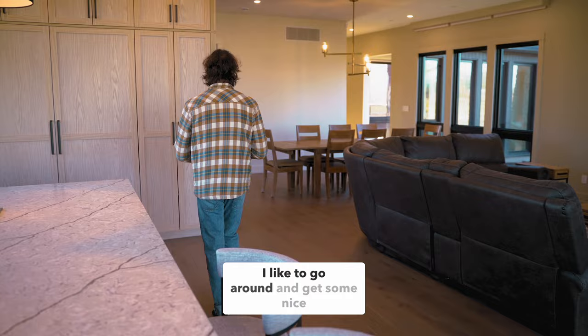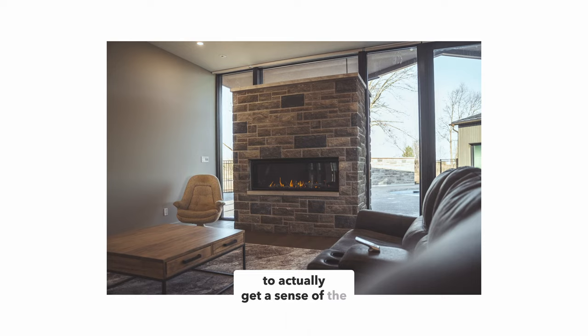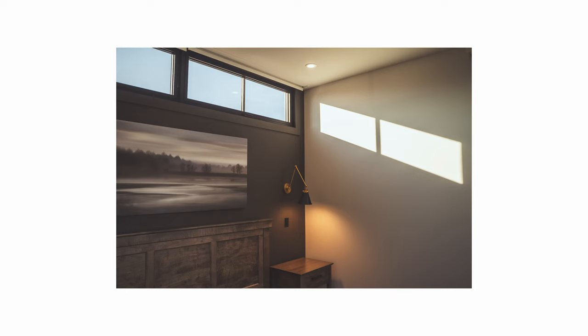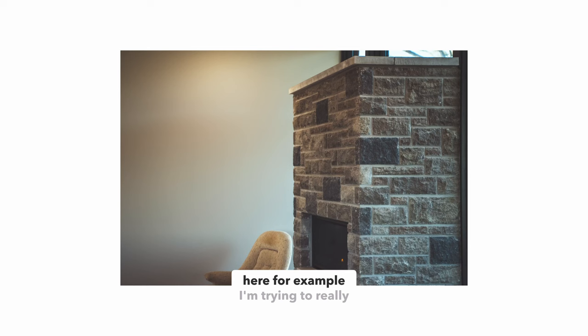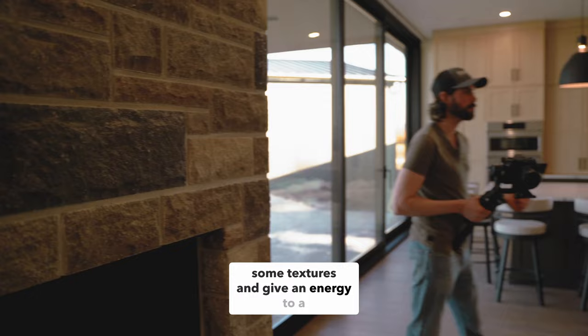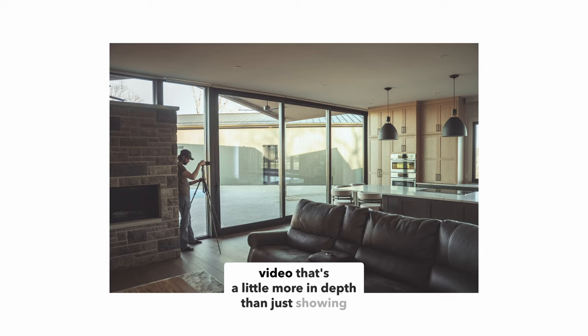Usually when I'm filming these walkthrough videos, these home videos, I like to go around and get some nice wide shots to start, and those are nice establishing shots to actually get a sense of the space. But then you need these cutaway shots that kind of add texture. Like, imagine if you're sitting on the couch and maybe you notice like this block wall here, for example. So I'm trying to really paint some textures and give an energy to a walkthrough video that's a little more in depth than just showing a wide view of everything that's happening.